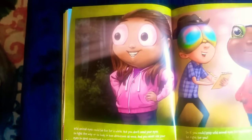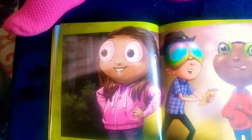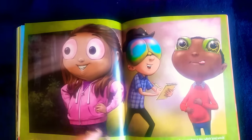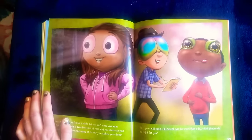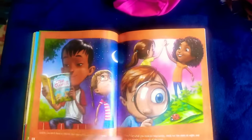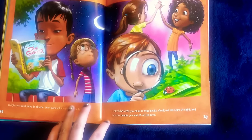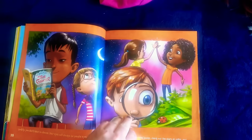Wild animal eyes could be fun for a while, but you don't need your eyes to light the way or look in two directions at once. And you never use your eyes to spot something two miles away or to help you swallow dinner. So if you could keep wild animal eyes for more than a day, which kind would be right for you? I don't know what I would choose. Luckily, you don't have to choose — your eyes will always be human people eyes. They'll be what you need to read books, check out the stars at night, and see the people you love all of the time.